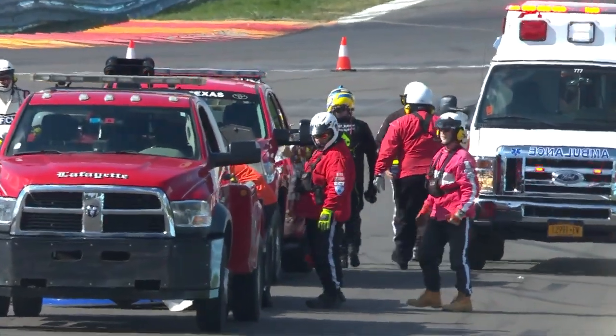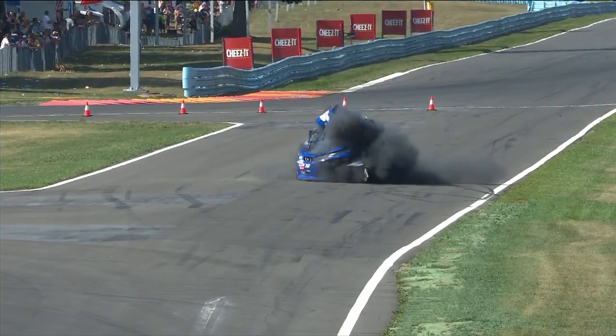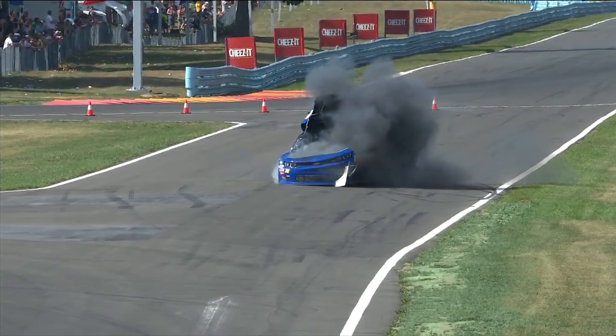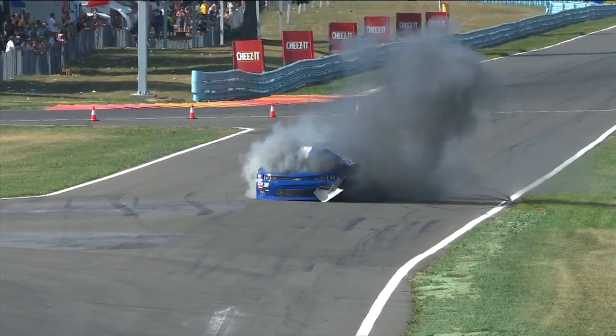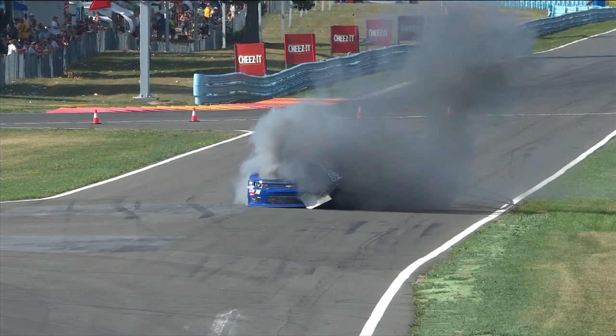Well I think the left front tire still has air in it. The right front tire is flat — the right front tire definitely exploded. And then the black dust you see, I really think is brake dust. I think that's all the brake dust that builds up in the front of this car. That tire then just exploded.